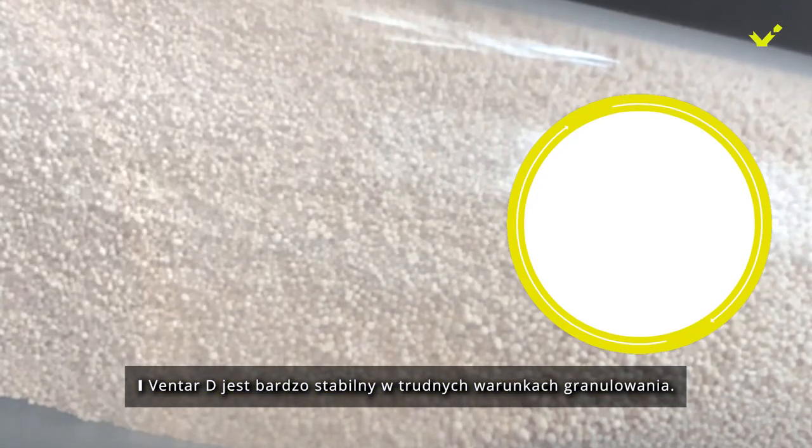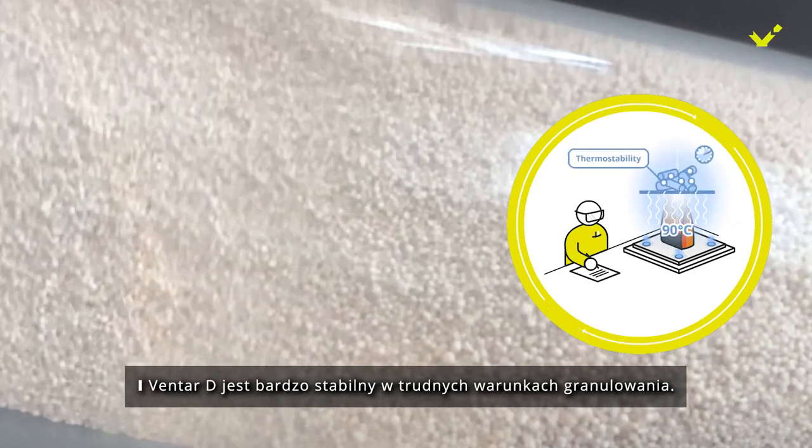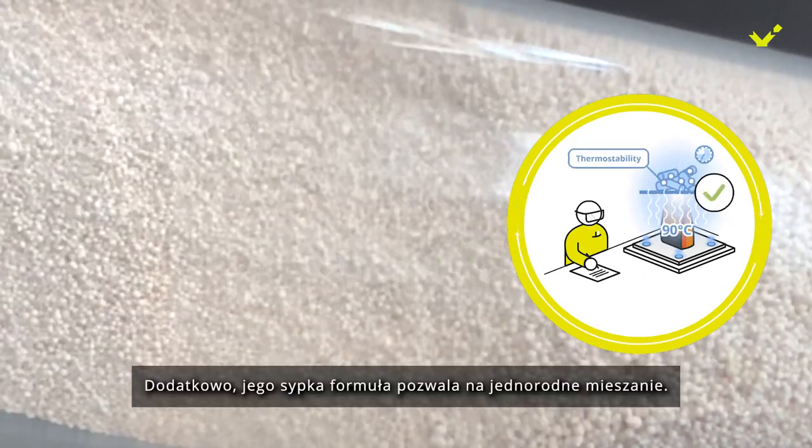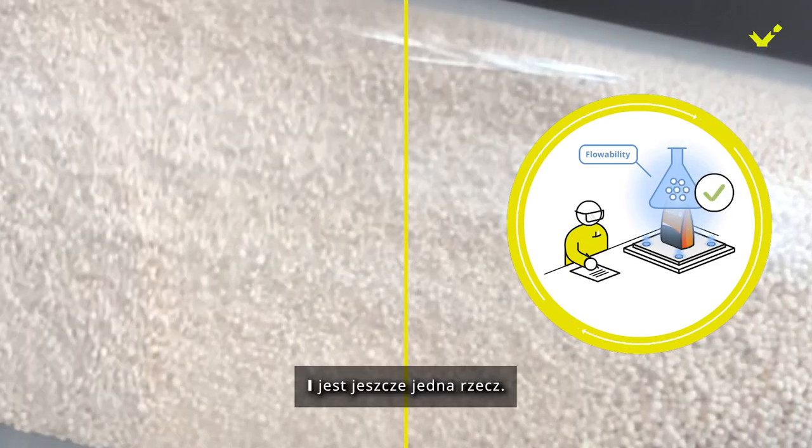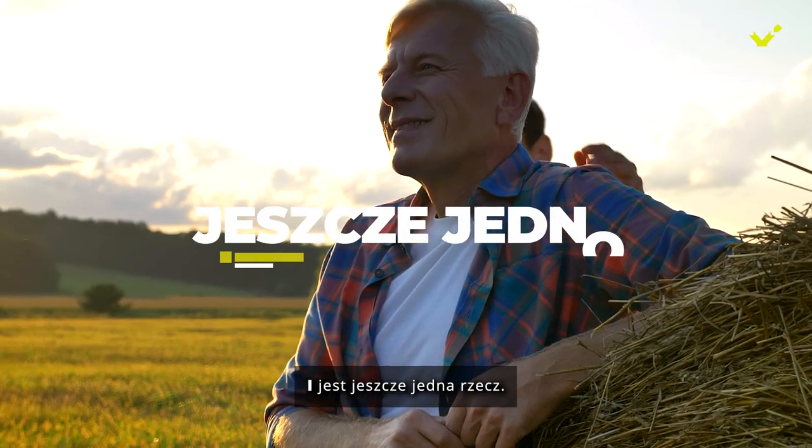And Ventar D is highly stable in challenging pelleting conditions. Plus, its free-flowing formulation allows for homogenous mixing. And there's one more thing.